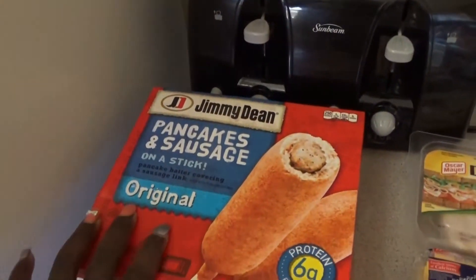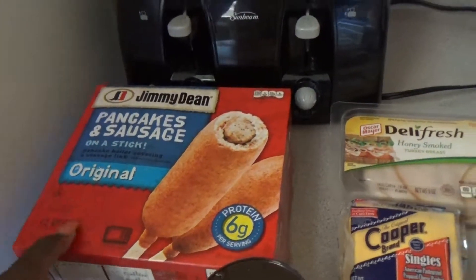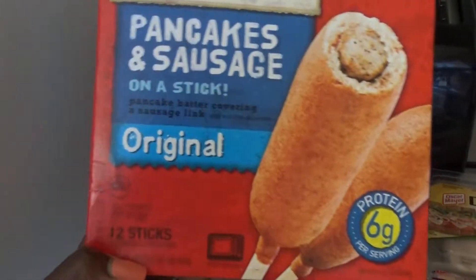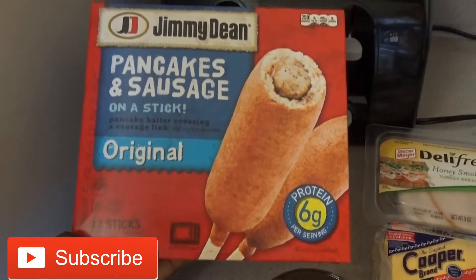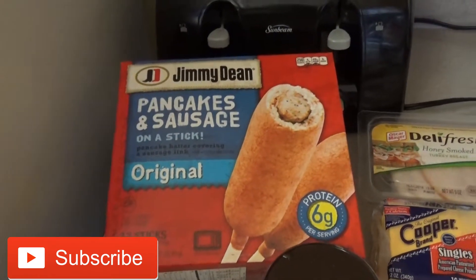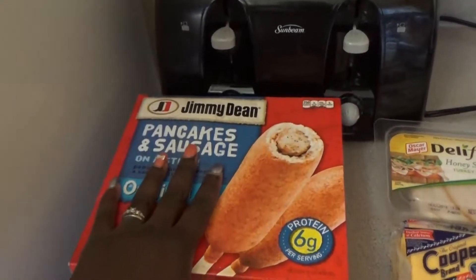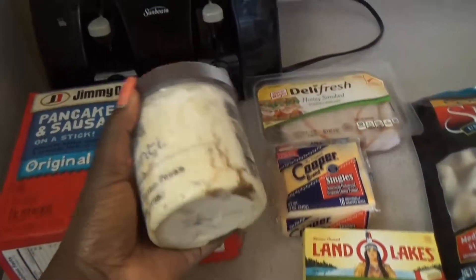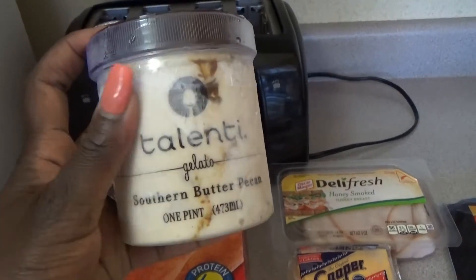Starting over here in this corner, we have some pancake and sausage on a stick. My kids love to eat these in the morning — they go so fast. There are 12 sticks and I have three boys, so they eat more than one. They're quick and easy, and the kids can make these themselves.